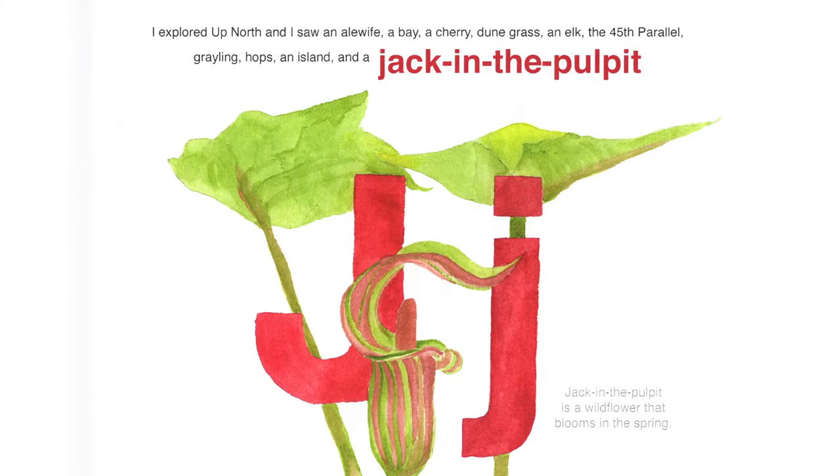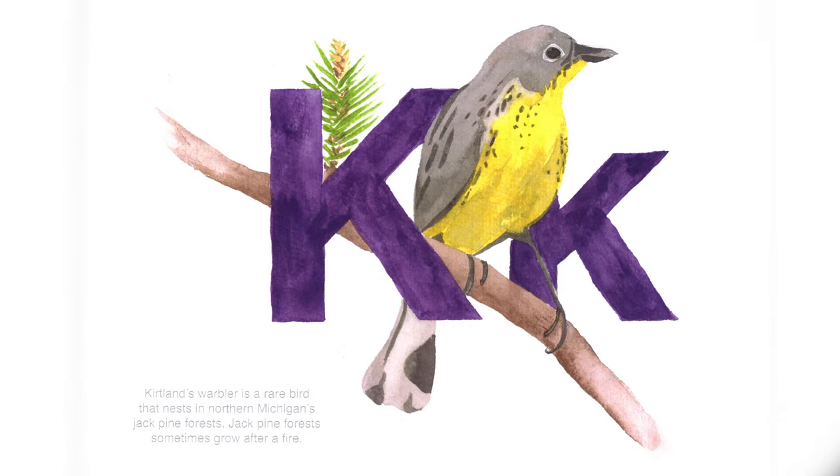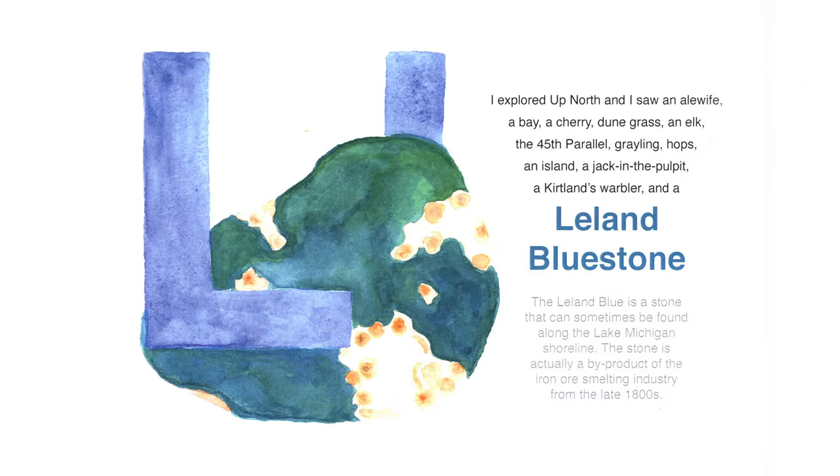I explored up north and I saw a jack in the pulpit — a wildflower that blooms in spring. I explored up north and I saw a Kirkland's warbler, a rare bird that nests in northern Michigan's jack pine forests. Jack pine forests sometimes grow after a fire. I explored up north and I saw Leland blue stones. A Leland blue is a stone that can sometimes be found along Lake Michigan's shoreline — actually a byproduct of the iron ore smelting industry from the late 1800s.